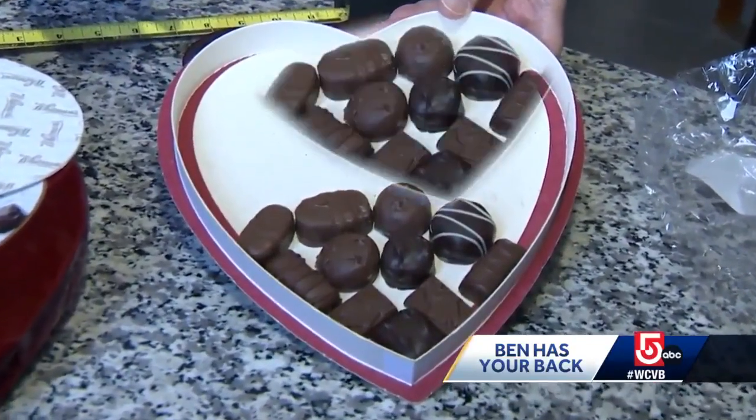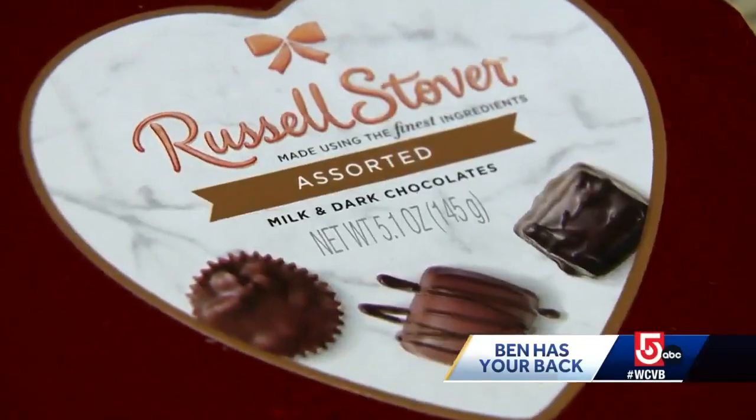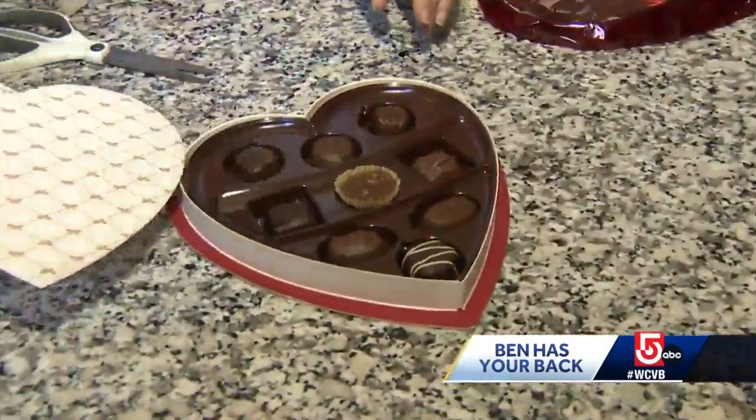And it's the same story for the 5.1-ounce Russell Stover heart box, which only contains nine pieces of chocolate. You're paying eight bucks and you're getting nine little pieces of candy.